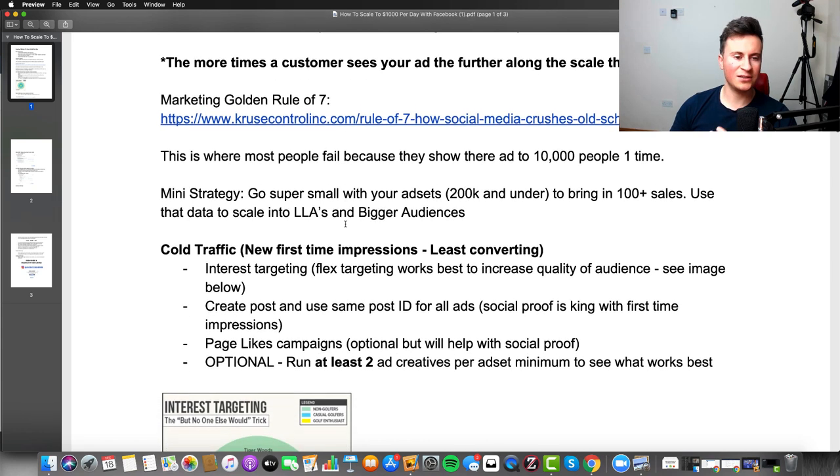Here's a mini side strategy: if you're on a really tight budget, go super small with your ad sets — 200k audiences and under. Focus on one or two ad sets depending on your budget and get to 100 plus sales. At that point you'll have enough data to scale into lookalike audiences and bigger audiences. The more purchases you push through an ad set, the more optimized it becomes.